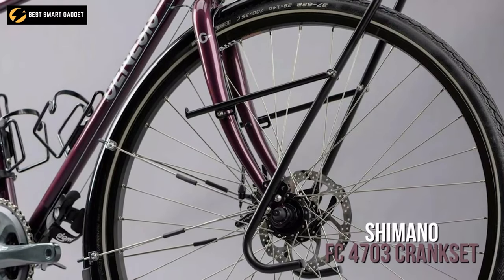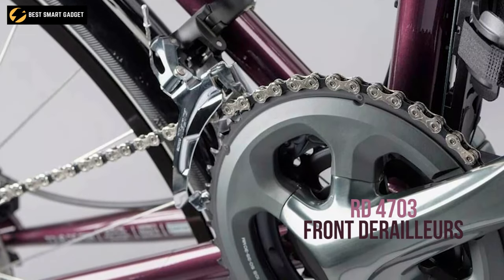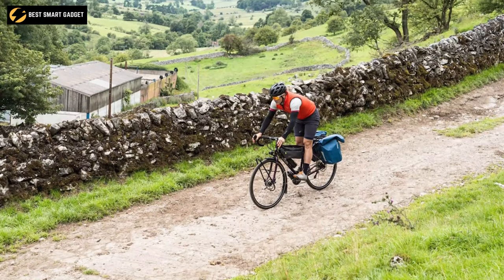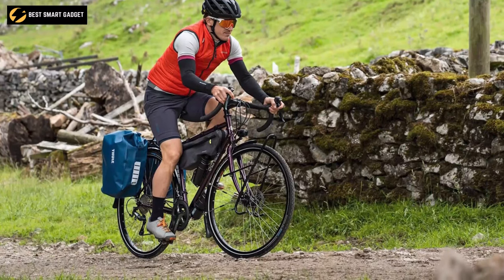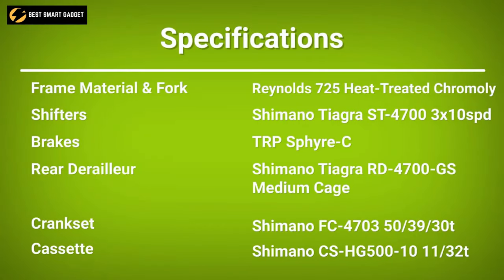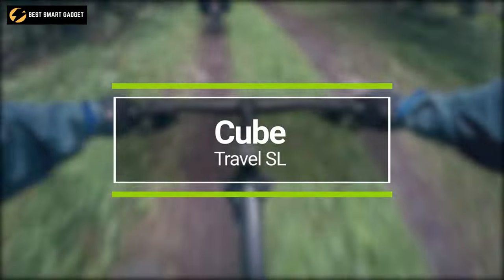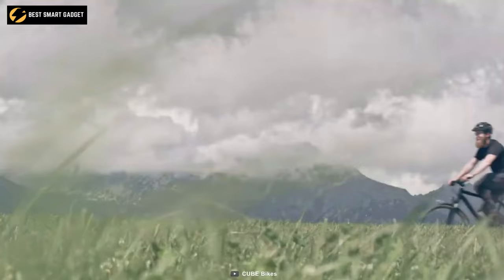The Shimano Tiagra RD-4700GS rear and FD-4703 front derailleurs are tough for all terrains and provide a smooth, rapid shifting experience. So grab your belongings with a strong spirit of adventure and ride across the world on the Genesis Tour de Fer 30, a bike that gets out of your way so you can enjoy the ride.